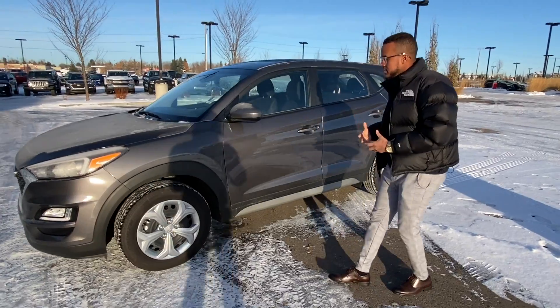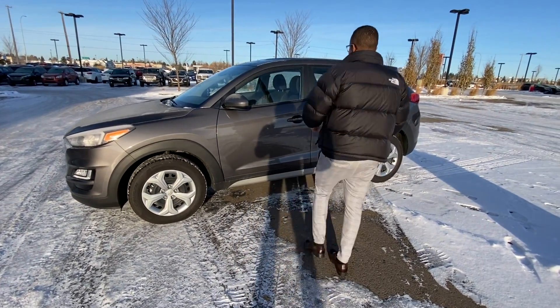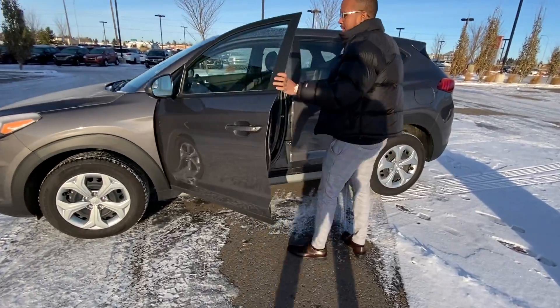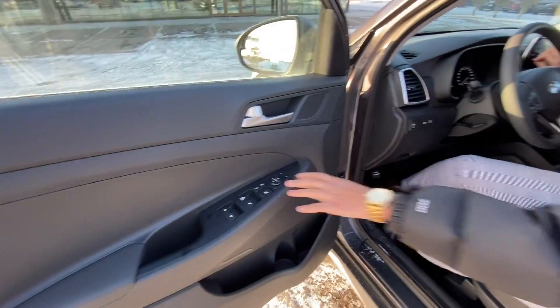As you can see, this car is absolutely phenomenal and it did an amazing job with the 2020 models. Going inside, you are greeted with automatic windows, automatic door locks and everything as you can see right here.